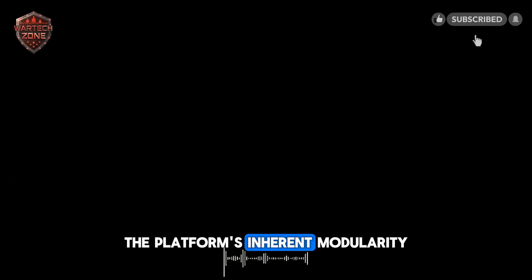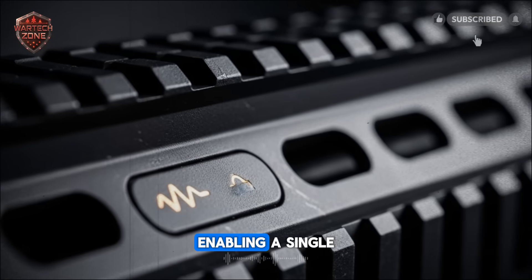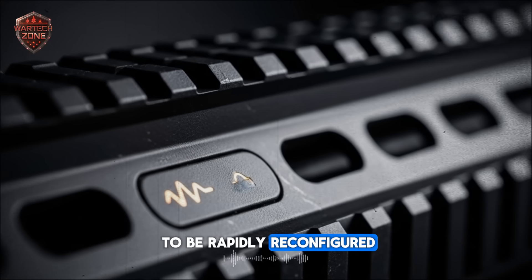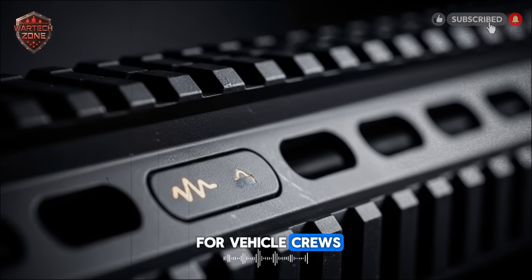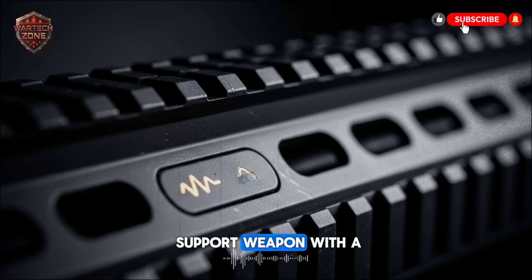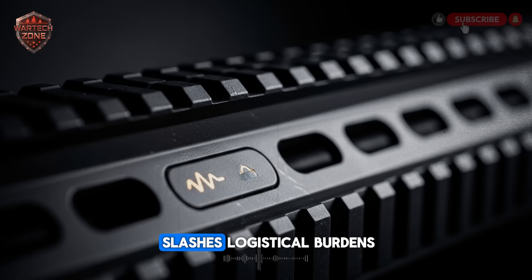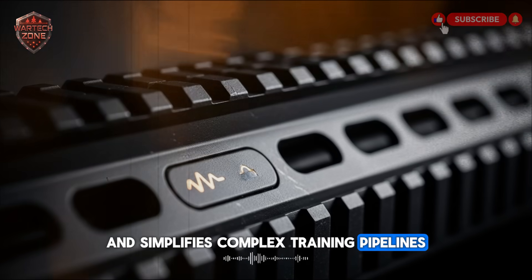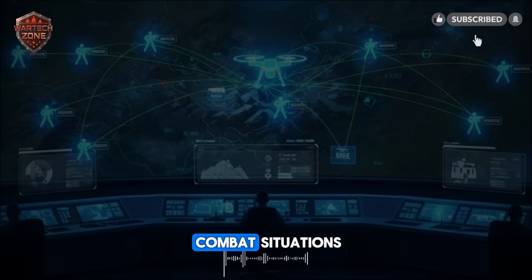The platform's inherent modularity is another key strategic advantage, enabling a single, logistically simple base rifle to be rapidly reconfigured in theater as a compact carbine for vehicle crews, a longer barrel designated marksman rifle, or even a light support weapon with a high-capacity magazine. This inherent adaptability dramatically slashes logistical burdens and simplifies complex training pipelines, allowing soldiers to master one platform for a multitude of combat situations.